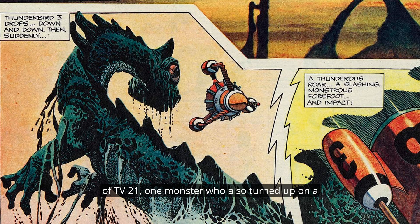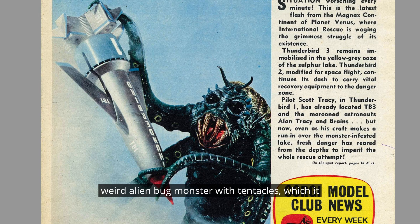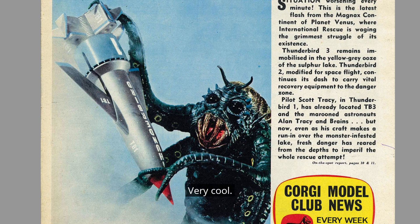Because they were featured in photographs, some readers thought these two monsters — which are kind of scaly reptiles, I've got one on my shelf right there — were going to be featured in the series. But the truth is they were probably sculpted and posed exclusively for those publicity snapshots for the front page of TV 21. One monster, who also turned up on a bubblegum card, looks like a dragon or Loch Ness monster sort of hybrid thing — it's the blue one. While the other is a very weird alien bug monster with tentacles, which it used to grab hold of Thunderbird 1. They're quite dramatic images.